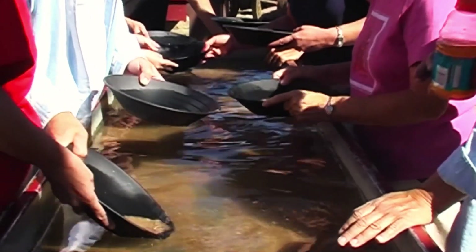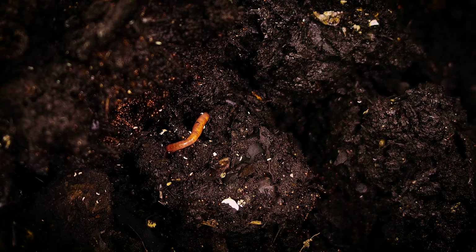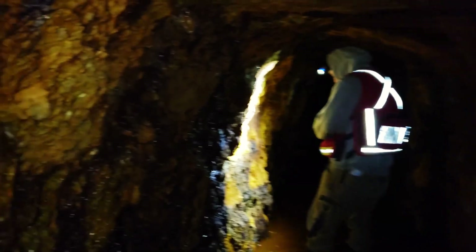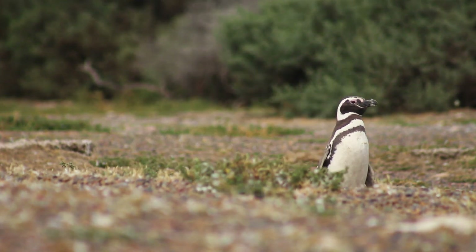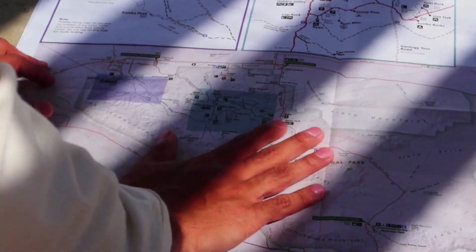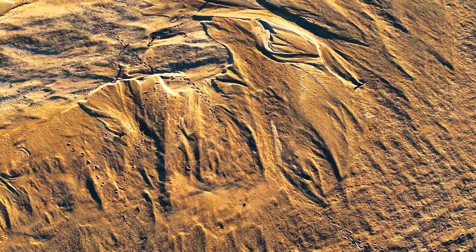This is why some of the richest discoveries in history occurred near places that had been worked unknowingly by animals for generations — not because animals found gold, but because they exposed the conditions that allowed it to exist. Gold does not care about surface beauty; it responds to stress, pressure, and chemical imbalance. Animals respond to those same imbalances from the opposite direction. Where their paths intersect, clues surface. Gold leaves behavioral footprints — not in maps or legends, but in repeated patterns of movement that only make sense when viewed through geology.